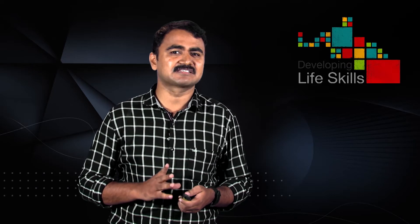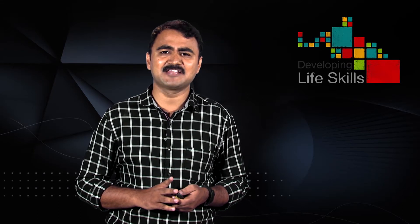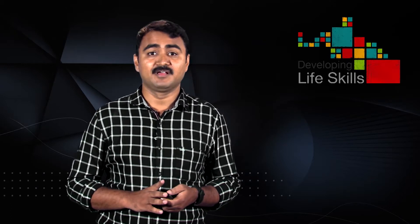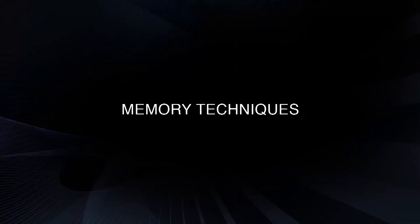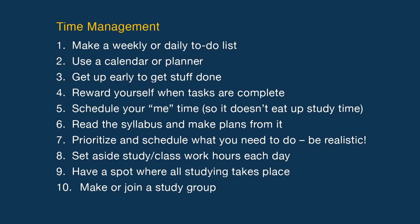Top study skills. A university developed a top 10 list of study success skills according to tutors and past leaders in the specific areas of time management, reading, note taking and test preparation. First, time management: make a weekly or daily to-do list, use a calendar or planner, get up early to get tasks done, reward yourself when tasks are complete, schedule your personal time so it does not eat up study time, read the syllabus and make plans for it, prioritize and schedule what you need to do.